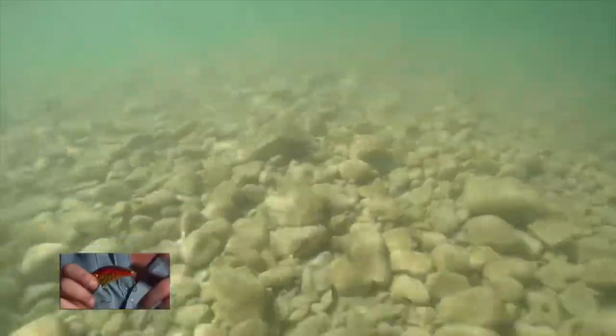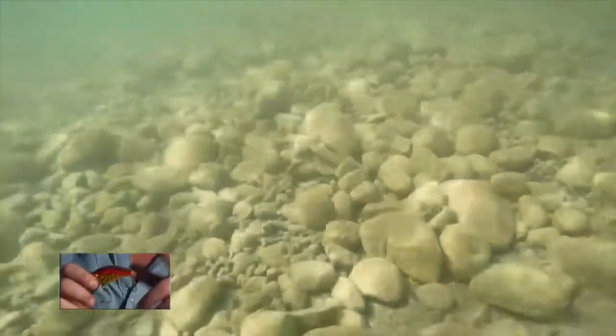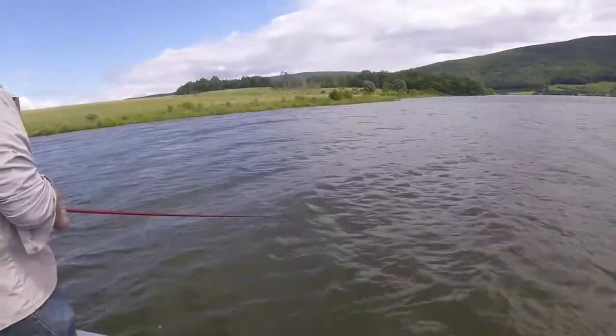Then there's this different color crankbait — these are available in a whole bunch of different colors. The first ones we showed you were minnow patterns, but when picking colors I like to have some natural options. This particular one is a crawfish pattern, and I like to fish it in rocky areas where crayfish are going to be hanging out. I also like to have some bright colored ones — if you have dirty or stained water, those are going to show up a little better for the fish.